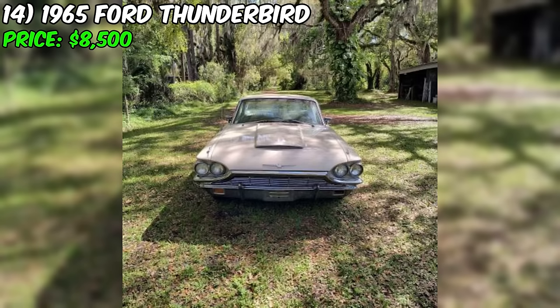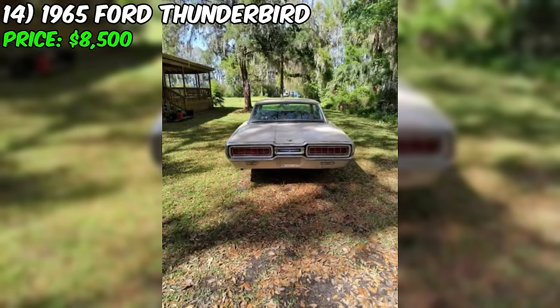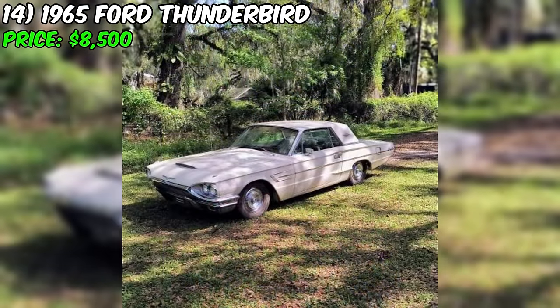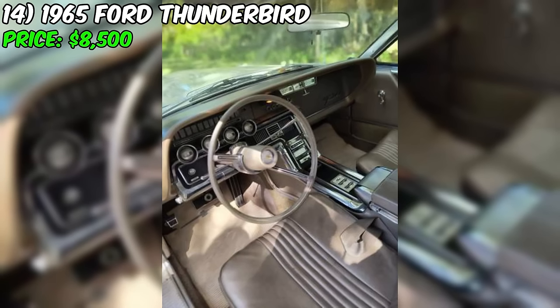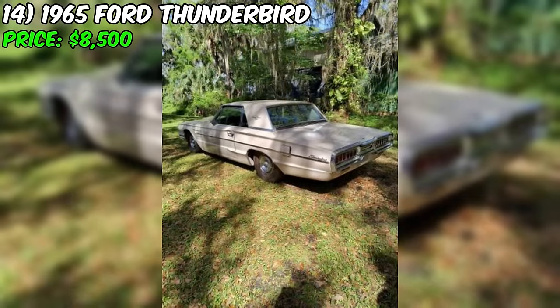One important aspect to keep in mind is that the seller prefers to answer questions over the phone and will not respond to text messages. In conclusion, the Thunderbird represents a unique opportunity for classic car enthusiasts and restorers to acquire a piece of American automotive history. With its iconic bullet bird design, powerful 390 V8 engine, and the potential for restoration, this car could be a rewarding project. The seller's asking price of $8,500 or best offer suggests some room for negotiation, making this Thunderbird an attractive prospect for those willing to invest time and effort.